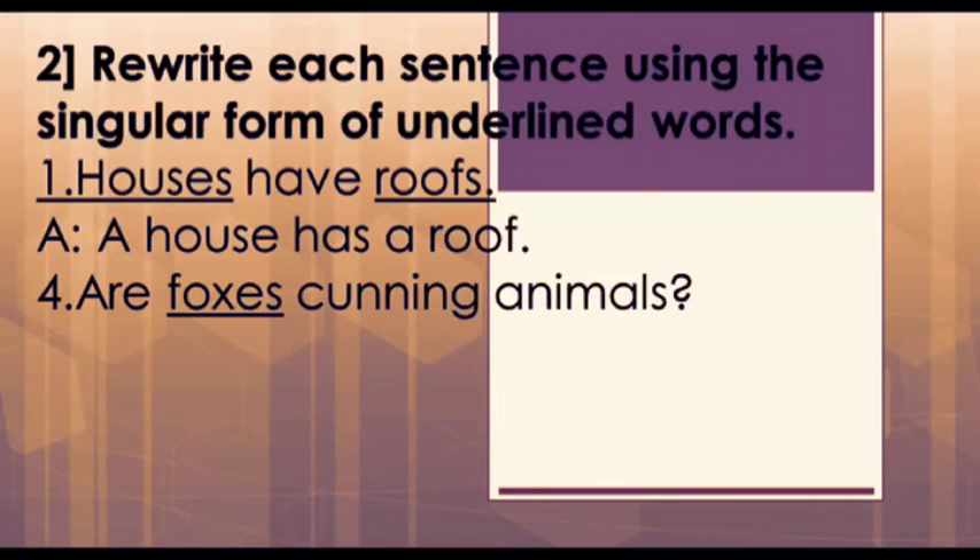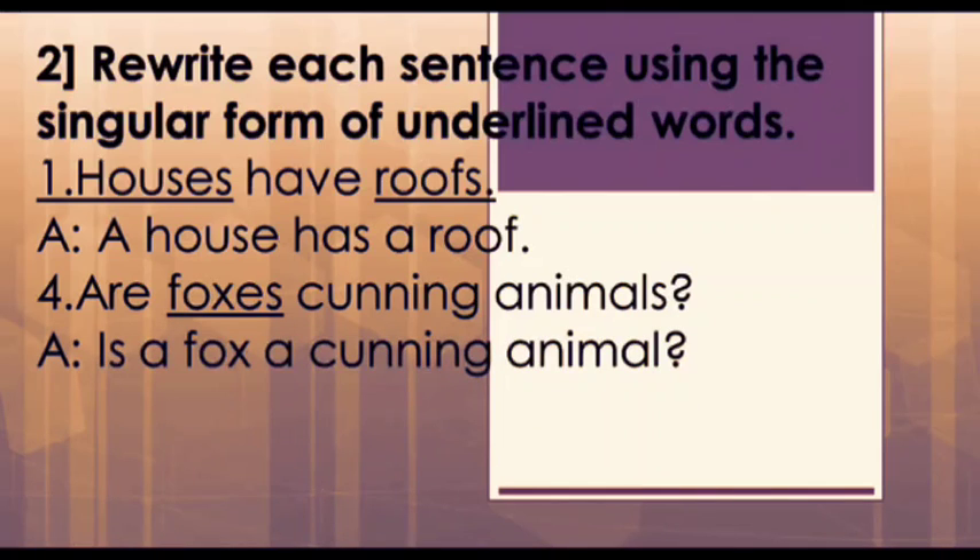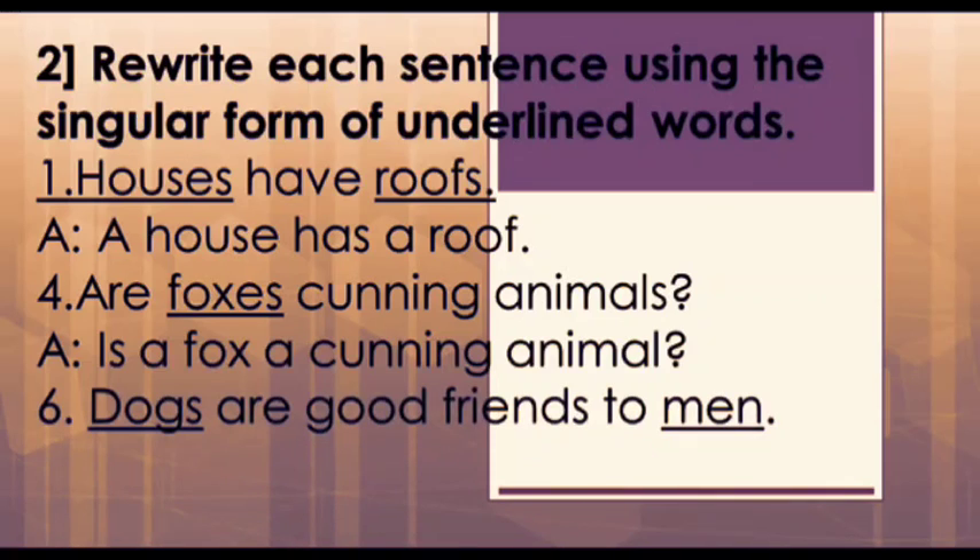Next is the fourth question: 'Are foxes cunning animals?' It is a question. Here, foxes and animals are the words that need to be changed into their singular forms — fox and animal. 'Are' will become 'is' and we need to add 'a' in front of fox. Hence our answer is: 'Is a fox a cunning animal?'